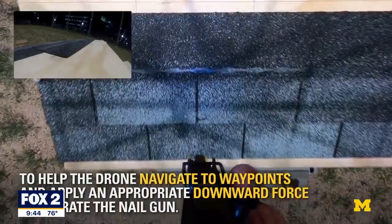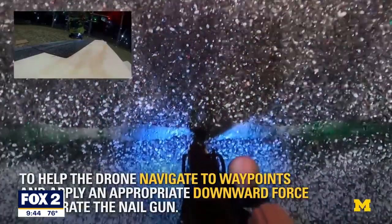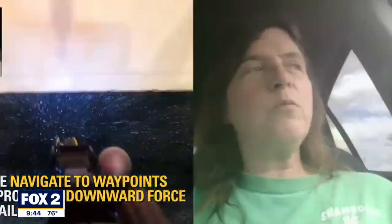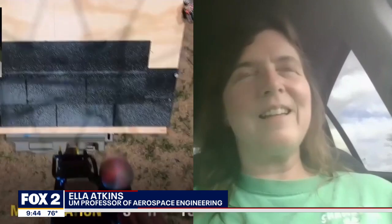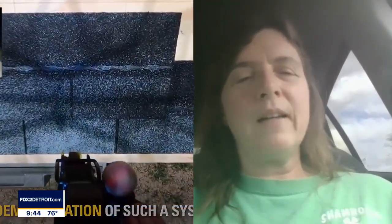But Professor Adkins says this research project is not intended to replace roofers. A lot of the roofers who sneered at it said not only was it too slow, but that the nail gun was not the pneumatic commercial model — we knew that to start with.